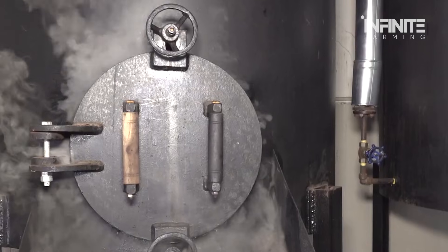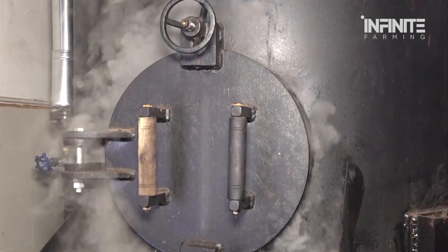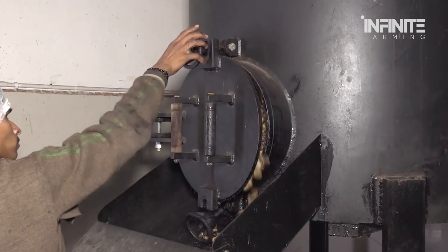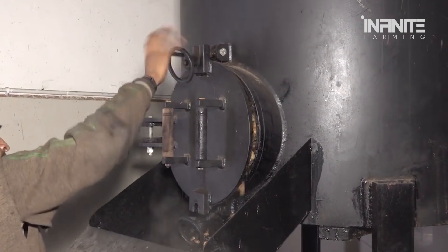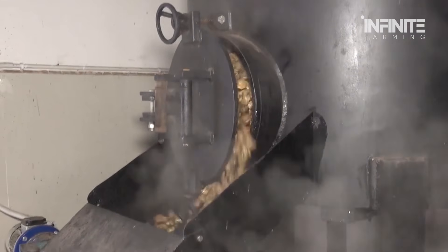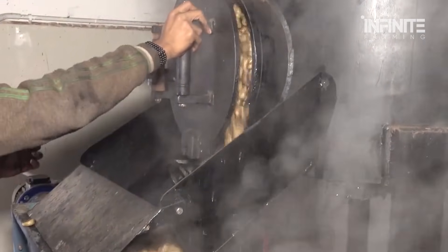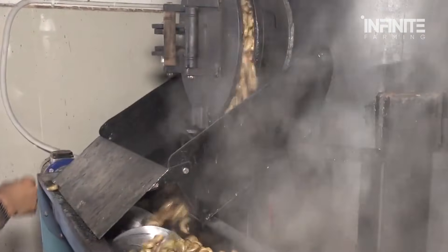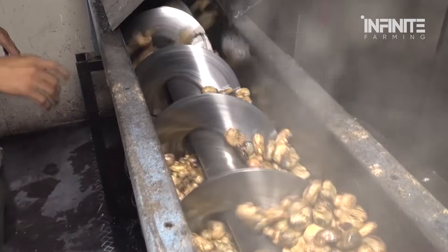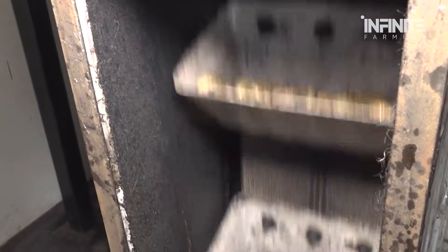Roasting is where the magic happens. The cashews are roasted at high temperatures to bring out their natural flavor and to eliminate any remaining moisture inside the nuts. During this stage, cashews develop their characteristic crunch and rich roasted flavor. The nuts are roasted for a specific amount of time to achieve the perfect balance between flavor and texture. Some facilities use different temperatures or roasting times to create a range of cashew types, such as lightly roasted or more heavily roasted versions. After roasting, the cashews are left to cool before moving on to the next step.